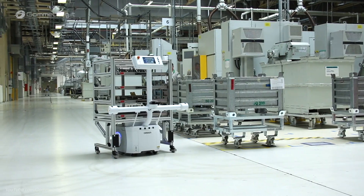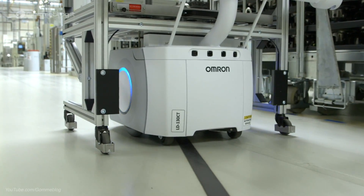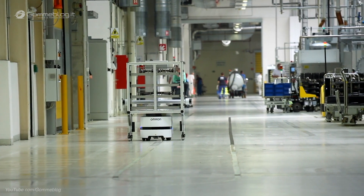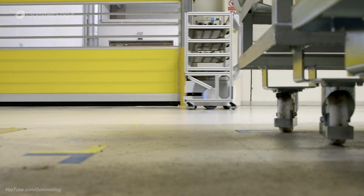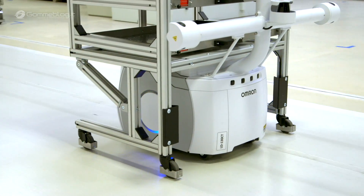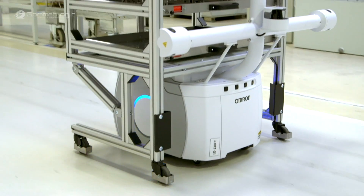The increasing production numbers at Škoda Auto translate to higher occupancy rates for the plants and more traffic in the production areas. The autonomous robot contributes to the continuous increase of work safety in Vrchlabí and helps to minimize work risks.